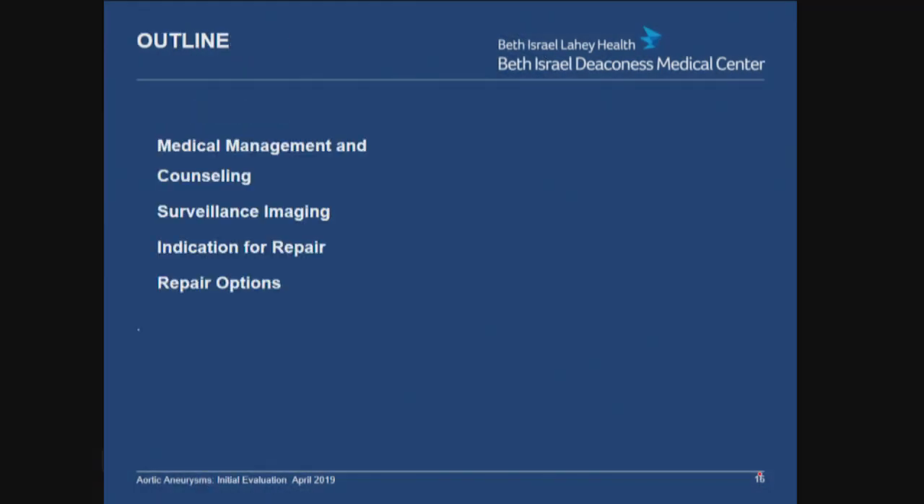A brief outline of what we'll be discussing: first, the medical management and counseling of patients with aortic aneurysms, appropriate interval surveillance imaging, indications for repair, and those repair options.